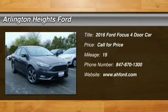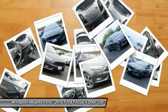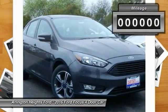2016 Focus. Focus has more cool tech — more of what you're looking for. From any point of view, more than meets the eye.